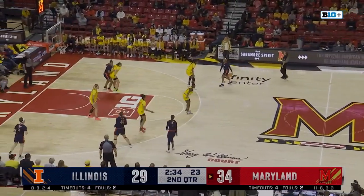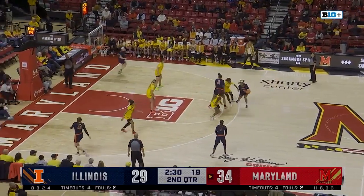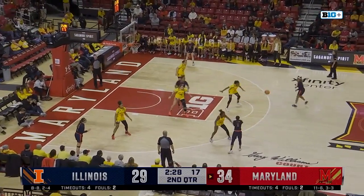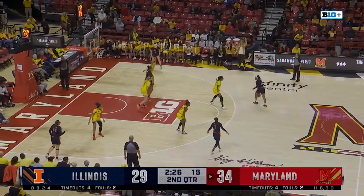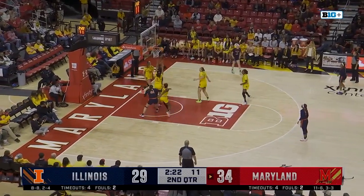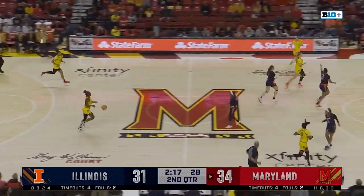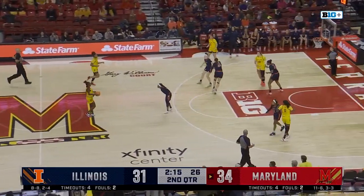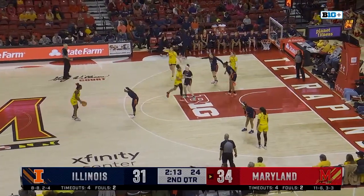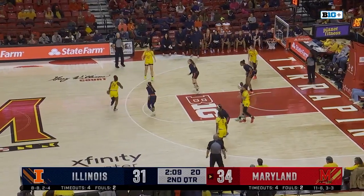Here's Makaira Cook, to Bryant, to Bryant — nice pass inside to Hobby, that's good. Camille Hobby up to eight now. 34-31. Very tightly contested first half — largest lead's been seven, Maryland had that a few minutes ago.